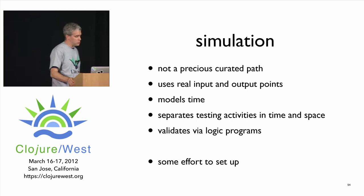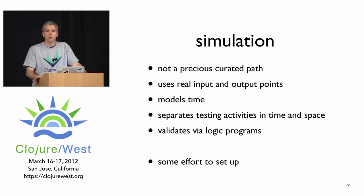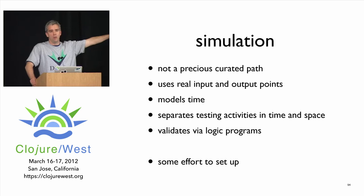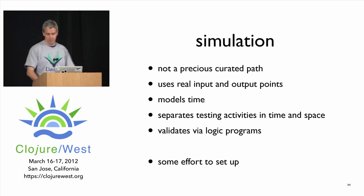A separate validator program looks at the results. It has access to the sim data — in a flexible database where everything is timestamped and there's a logic language for querying — plus the orders data from the system under test, also in a nice flexible schema database. Simulation is not a precious curated path — it allows real concurrency, real inputs and outputs, a model for time, and it separates your testing activities in time and space. You can go back years later and write a validation against archived sim data. The downside: this will take at least 30 or 45 minutes to set up.